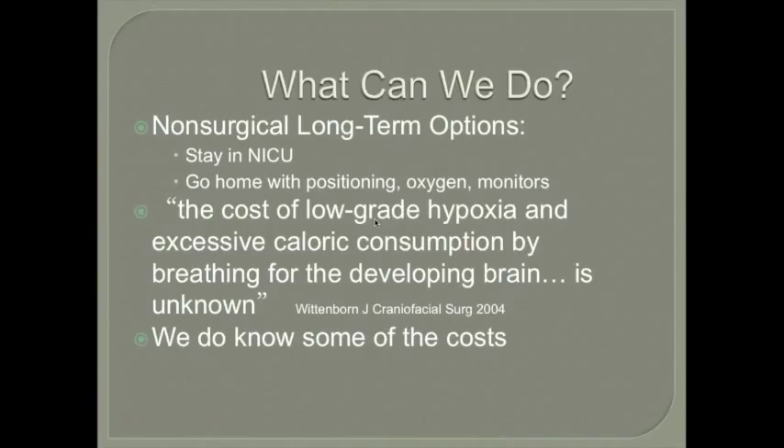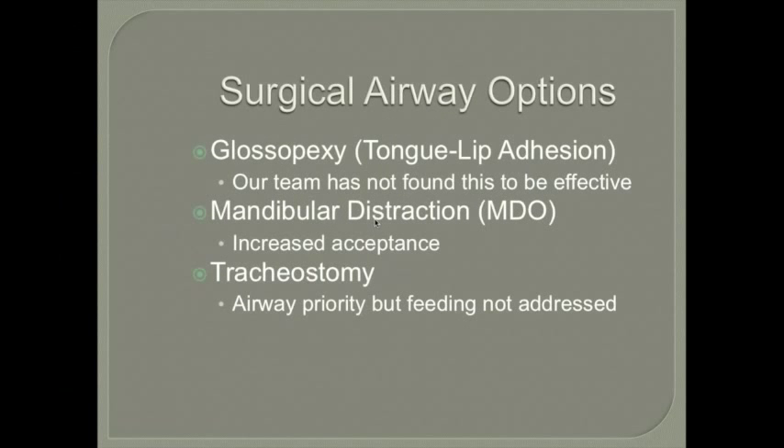Non-surgical long-term options involve keeping babies in the NICU or going home with positioning, oxygen, and monitors. However, the cost of low-grade hypoxia and excessive caloric consumption from increased work of breathing on the developing brain is not fully known. Surgical airway options include glossopexy (tongue-lip adhesion), which our team does not find very effective. Mandibular distraction osteogenesis is gaining in popularity because it improves both airway and feeding. A trach is the traditional treatment when airway support is the priority, but it does not address feeding.